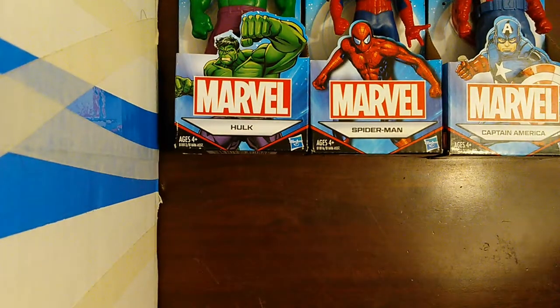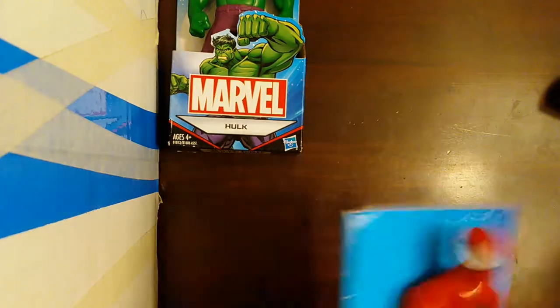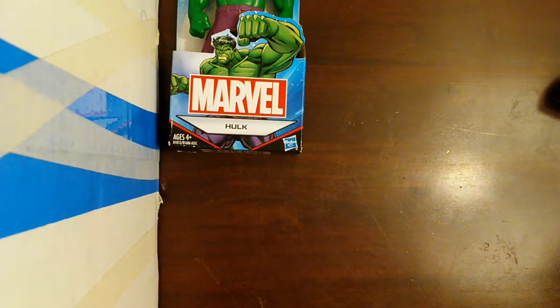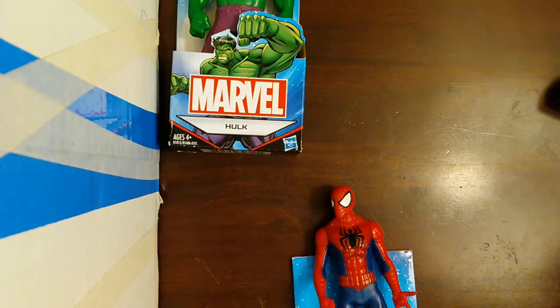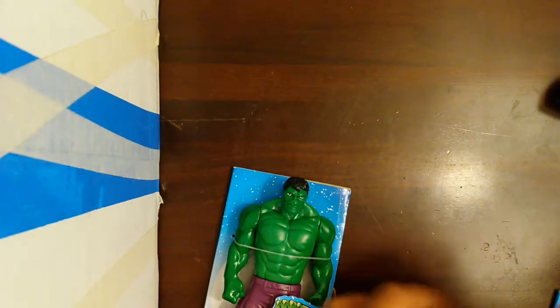Now I will open the big figures. Nieve will open one of them, so I will help her without ruining the box because I'm trying to save it. I'll give Nieve Spider-Man — so pull him out. While she's doing that, let me show you guys Spider-Man — this is how he looks.